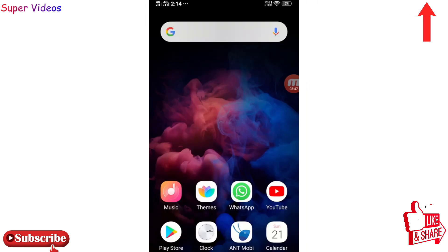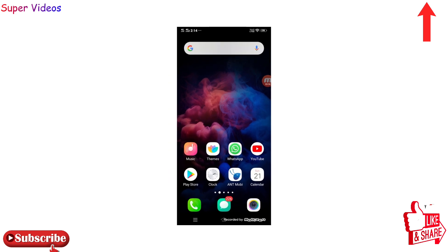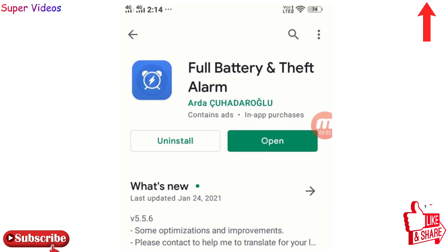Now let's talk about the second application. Let's go to the Google Play Store and install it. The name is Full Battery and Theft Alarm — this is an amazing application.